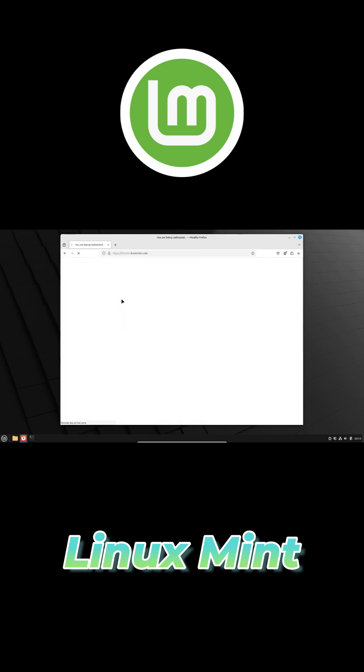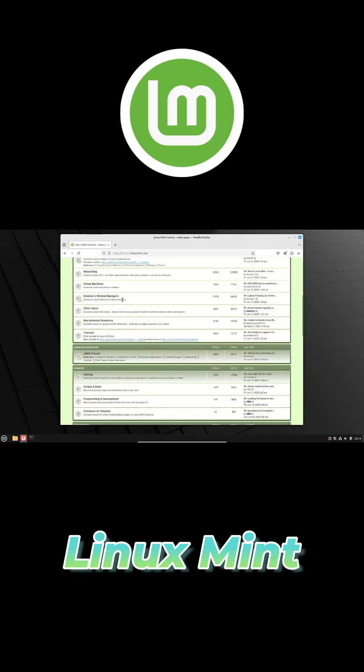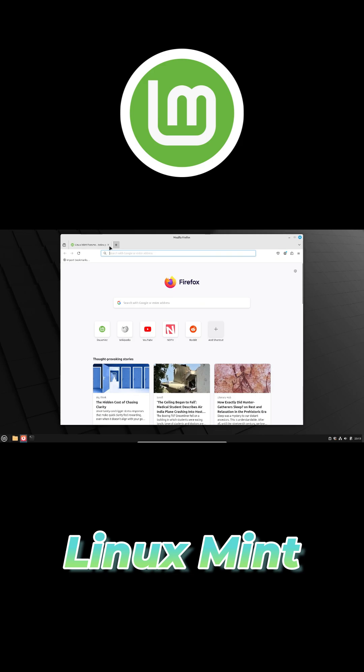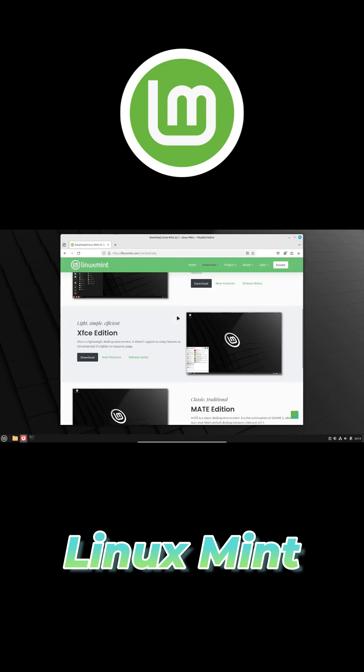There's no built-in AI assistant tracking your every move or pop-up nagging you to send data to a mysterious server. Instead, you get a clean, efficient workspace that lets you focus on what matters: getting things done.